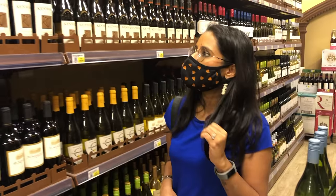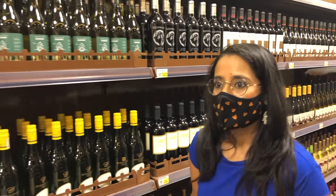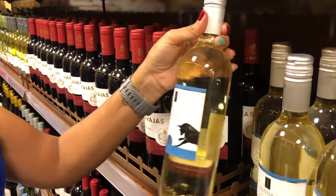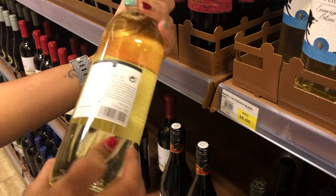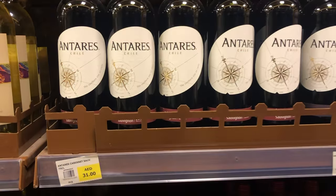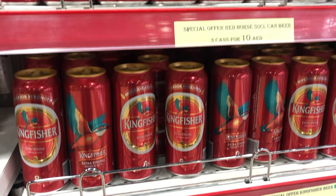Wow! I just entered this place and the first wine bottle I saw in front of me was worth $5. Oh my god, I'm already loving this place. Just to quickly compare — the wine we saw from Chile cost $16 and here it is for $8. And one can of beer is for less than $1!